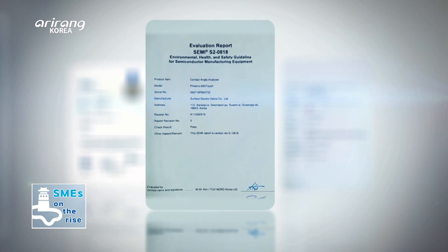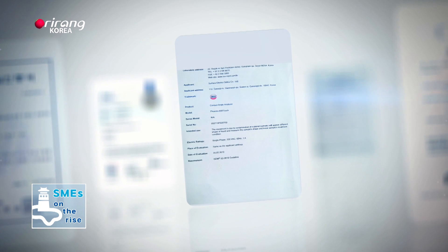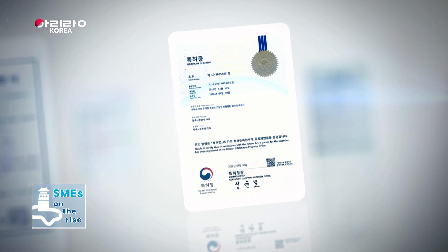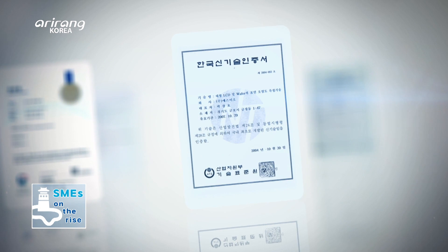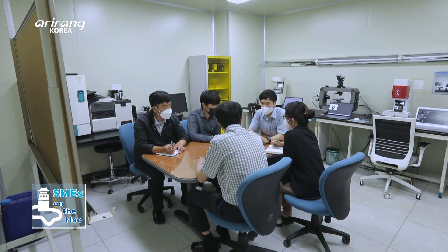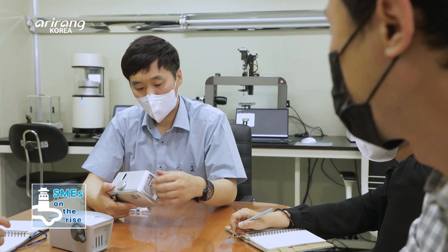SEO has continuously obtained international certifications and patents. It has recently obtained CE Mark to make advancement into the European market. The company's products have been provided to domestic and overseas universities, companies, and research institutes, and have obtained positive reviews.